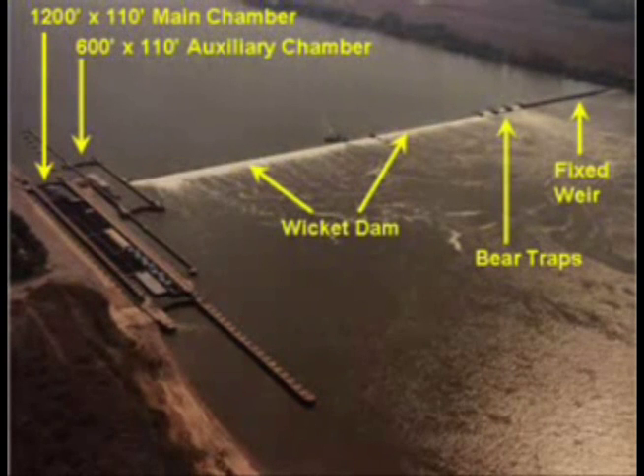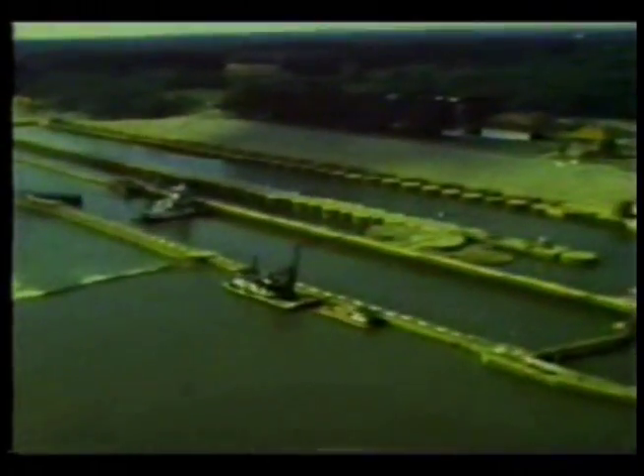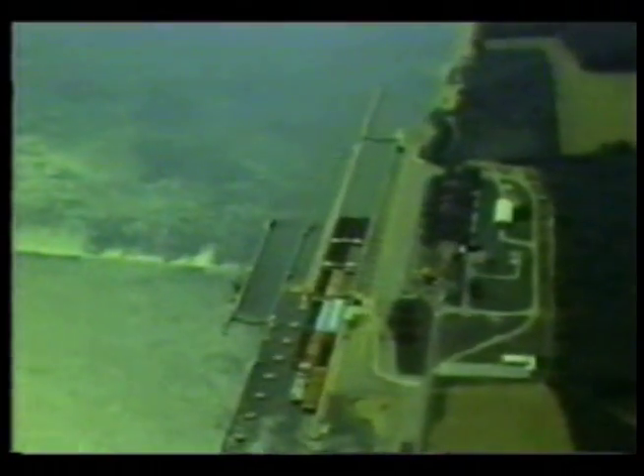The three bear traps provide a limited means of regulating river flow by remote control, and a fixed concrete weir completes the dam. Locks 52 and 53 will be replaced by the Olmsted Locks and Dam Project.